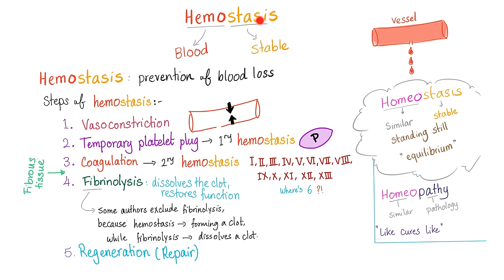Hemostasis is prevention of blood loss by stopping the bleeding. Steps of hemostasis: we have vasoconstriction, then temporary platelet plug, also known as primary hemostasis — the hero here is the platelet. Then coagulation or secondary hemostasis — the heroes here are the coagulation factors.